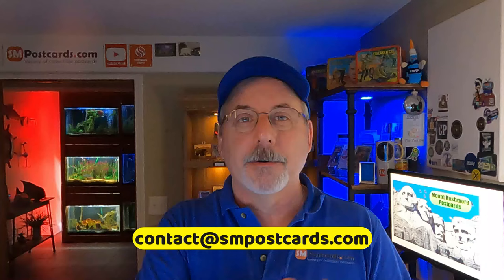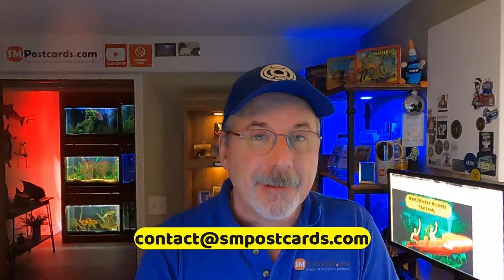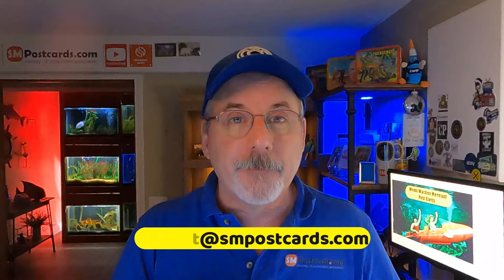Has anybody got any good Gettysburg cards or Civil War cards they've sold? I'm trying to build up the show-and-tell feature. You can send it to me at contact@smpostcards.com and I'll look through it and see if it's something I can share. Not just what I do — what are you guys doing? If you sold that $500 card, let us know. Those are the wins I want you to celebrate with us. The hunt is the funnest part of everything.